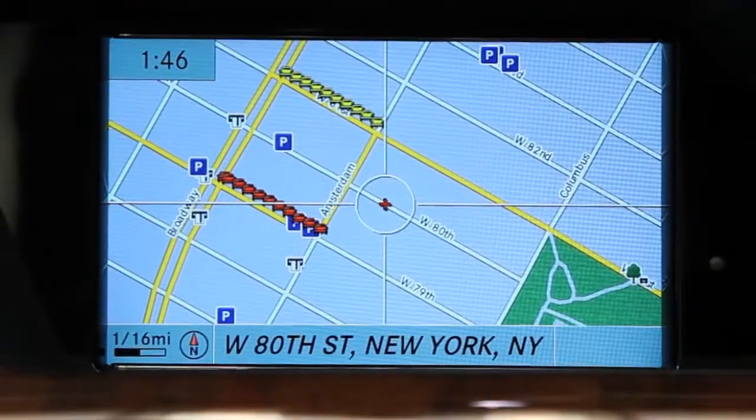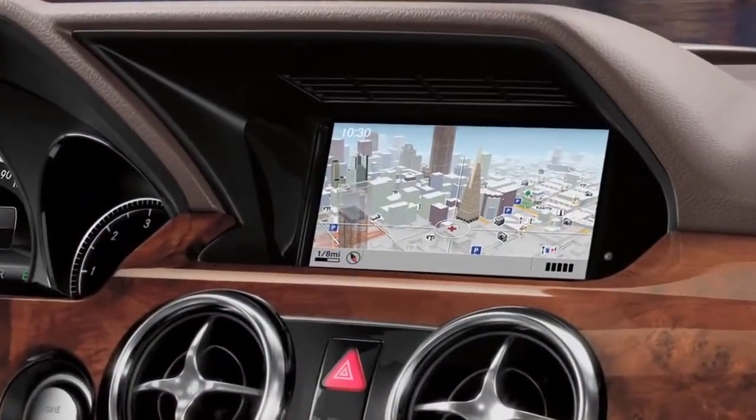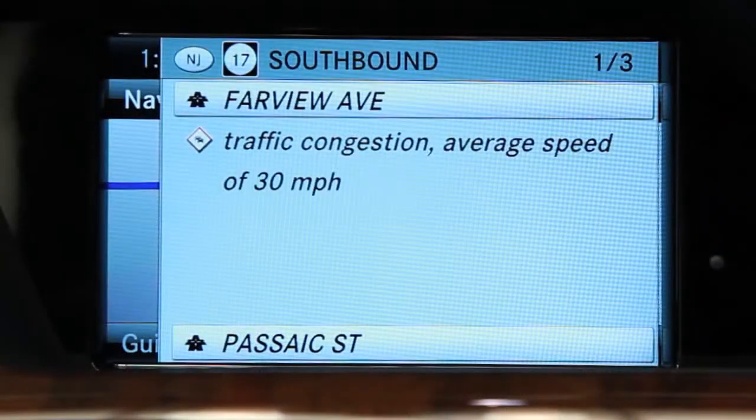The available Command system takes navigation to the next level. It has 3D maps, lets you know which lane to be in before an exit, and uses SiriusXM traffic to help you avoid delays.